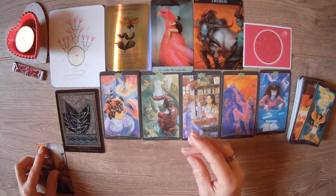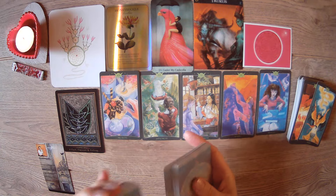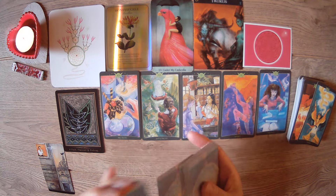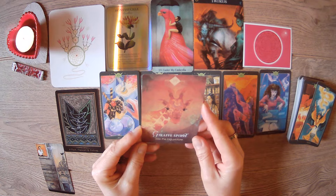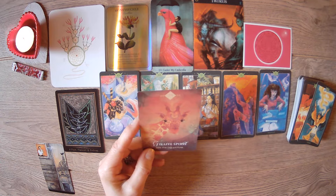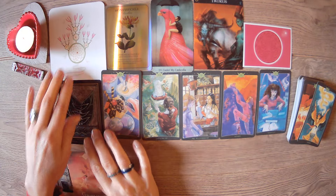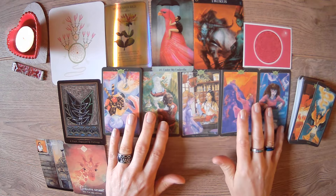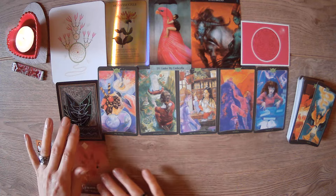There's some distance in the connection at the moment. Next card: Giraffe Spirit — 'see the big picture.' With their long necks, giraffes can see things in the distance, so the connection isn't close right now; they're viewing it from afar. This could be a separation or a crush situation.